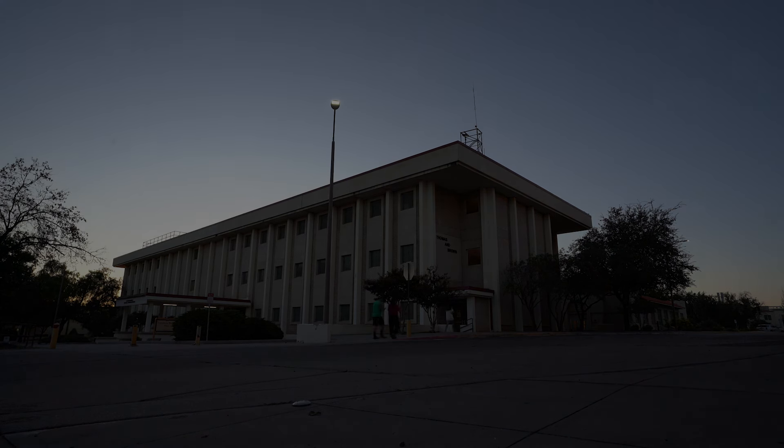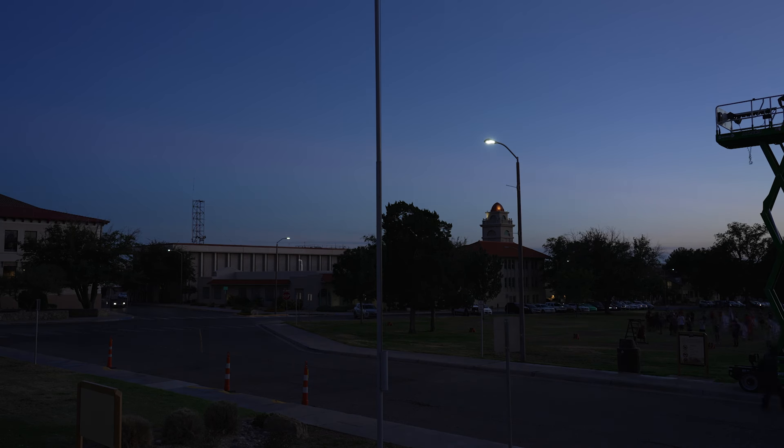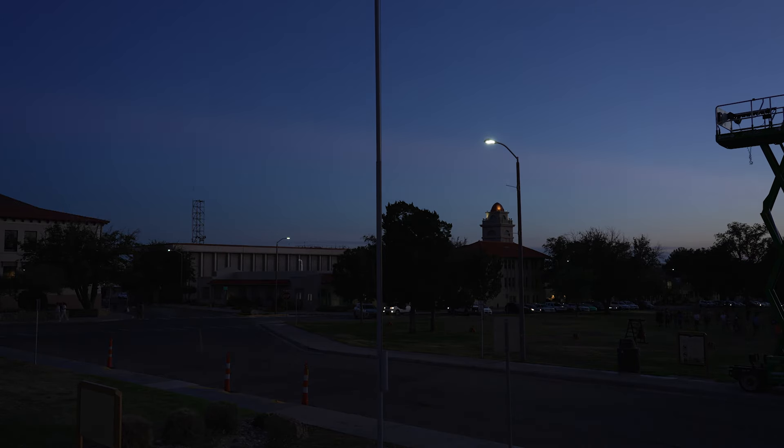As the sun sets over campus, Thomas and Brown Hall remains a symbol of the past, present, and future of engineering at New Mexico State University — a place where student-centric tradition meets innovation.